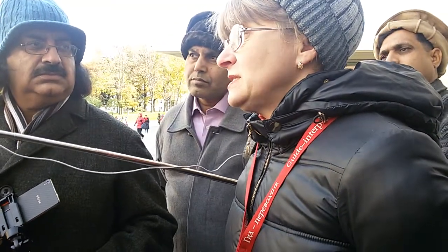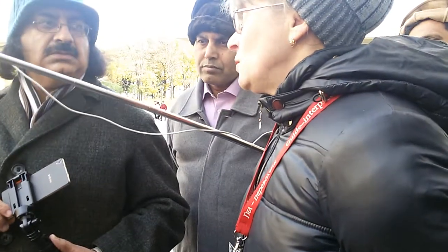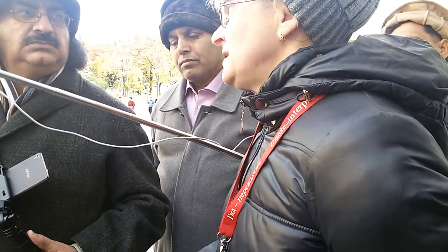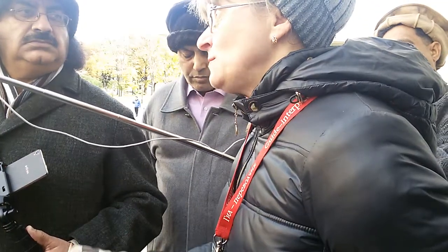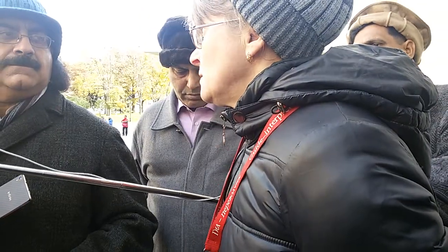This red brick Kremlin was built at the end of the 15th century by Italian architects. Why Italians? After the long Tatar-Mongol yoke, when the country was totally devastated, Russia lost the traditions of such large-scale construction. The second reason: Ivan III married the niece of the last Byzantine Emperor, who had lived in Rome. It was his wife Sophia who advised him to commission Italian architects for the project.